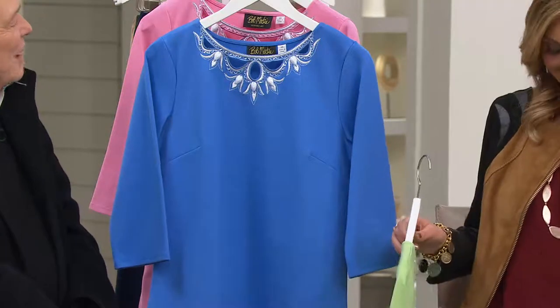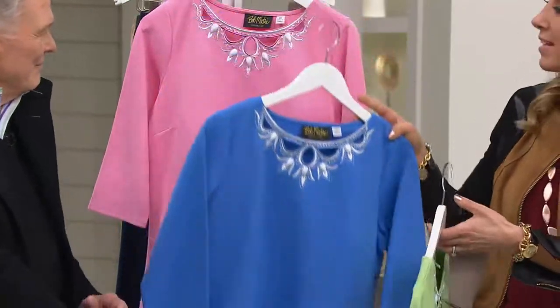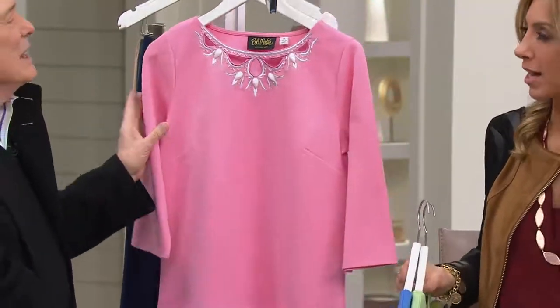You fussy? Come on. Yeah, I'm fussy. Extra-extra small through medium, 3X in the blue.